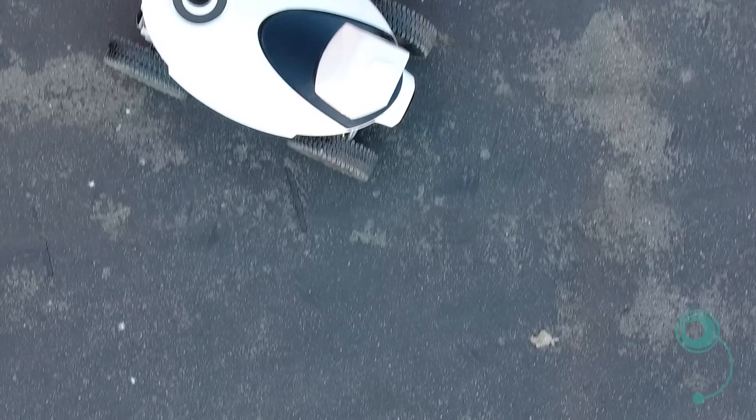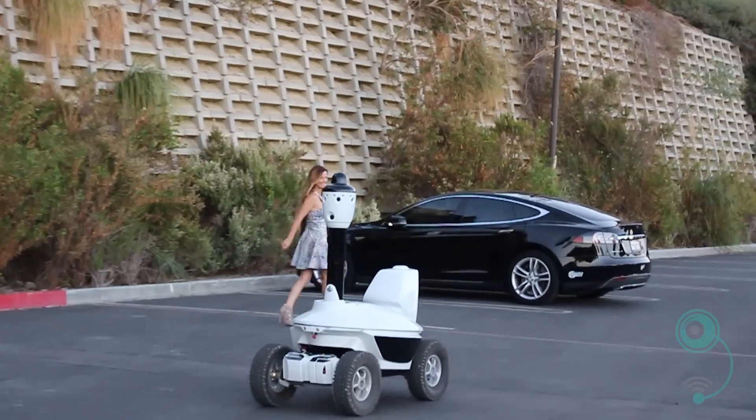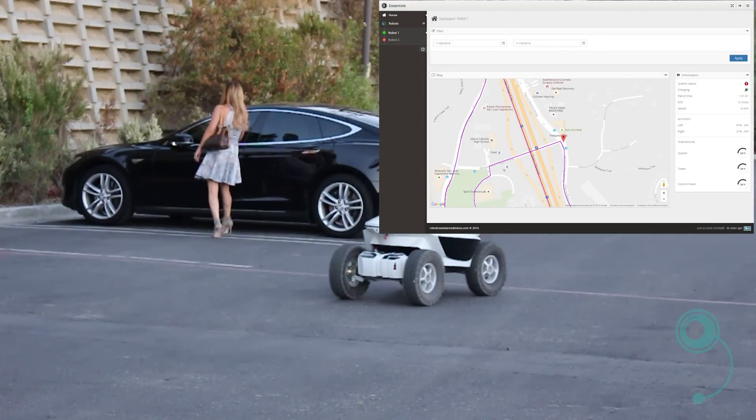Genetec, Milestone, Linnell — all of the standard security platforms can be put on the robot and integrated into our clients' platforms.